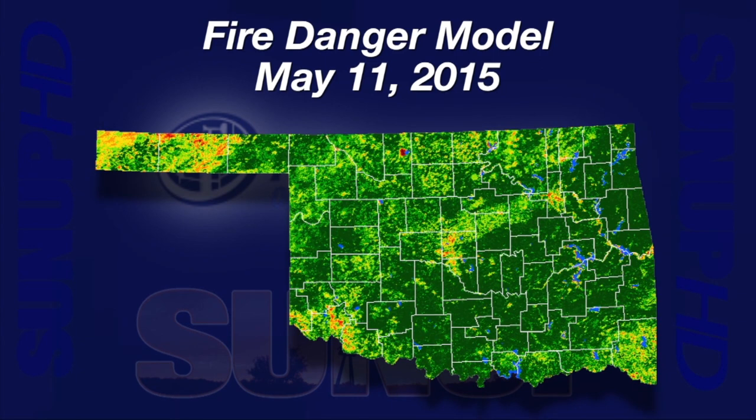The short-term and long-term drought impacts have been alleviated to a large degree. Summer's looking a lot nicer now that we're through the first couple of weeks of May. We hope this rainfall continues through June and let's get this drought out of here once and for all. That's it for this time. We'll see you next time on the Mesonet Weather Report.